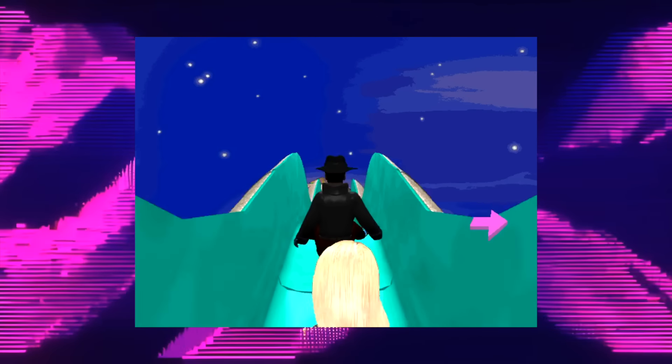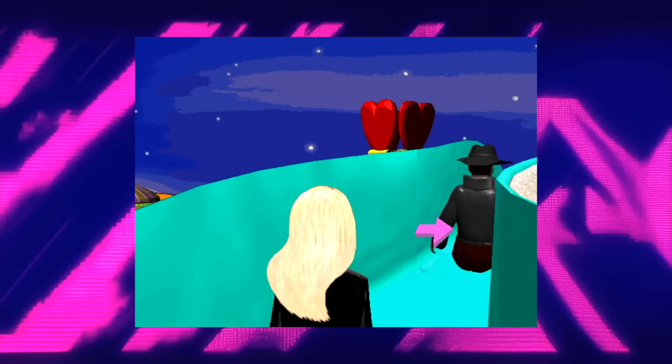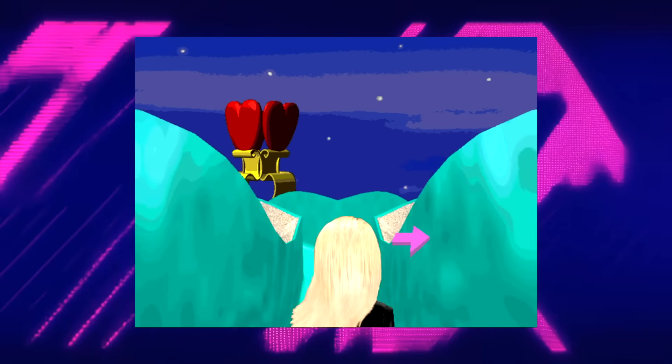Honestly, it's one of the weirdest things I have ever seen. I don't know why this was in a Barbie game. "We need to follow our suspect on the slide. Be super careful. Don't take a wrong turn or we might lose him." This slide is wild.